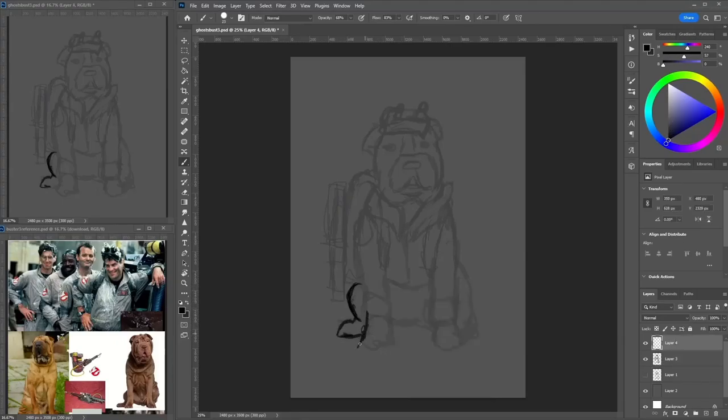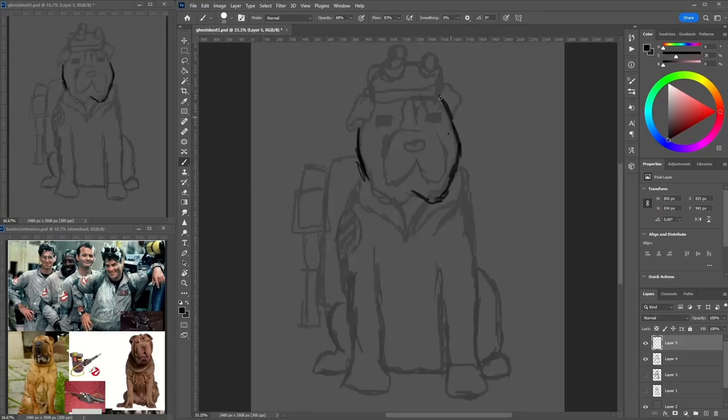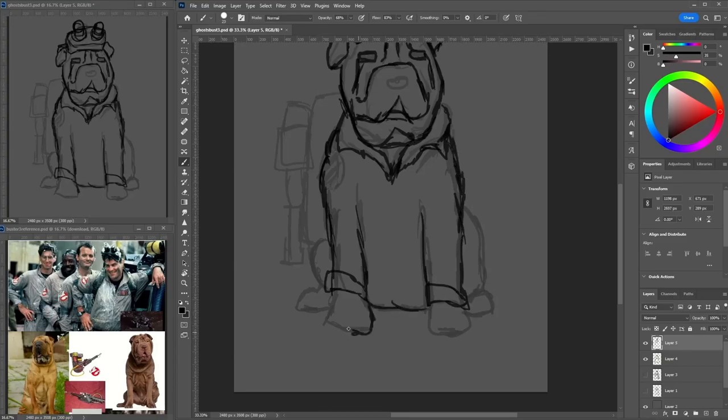Hey, welcome in! I'm Daniel, and today I'm painting this Ghostbusters dog — I've been working on it for the last two weeks. It's been lots of fun; I'm still slowly editing it, pretty much at the last little polishing bits. It's part of a series — I've got four different dogs for four different characters in the scene, and then I'm going to put them all together.